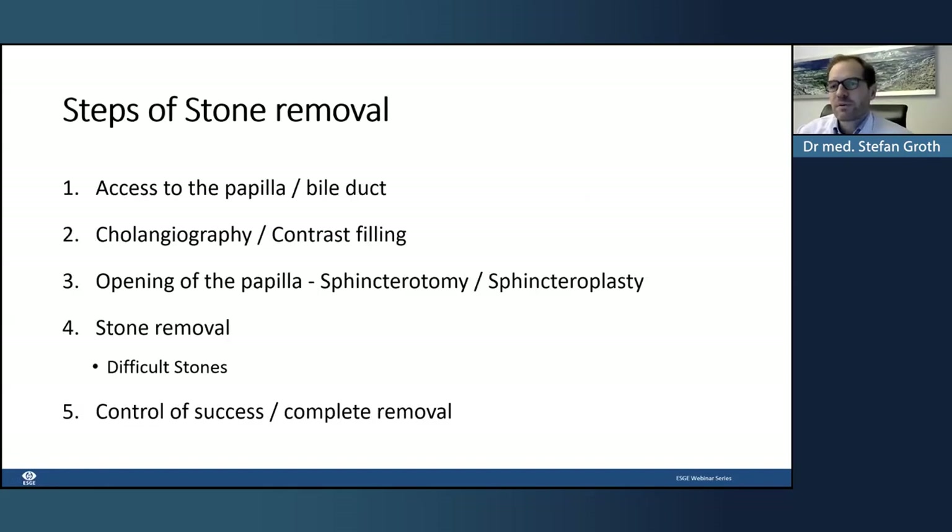We just saw that access to the papilla can be quite challenging, but Andrea made it look easy. The next step is always the cholangiography — contrast filling — to assess where the stone is located and its size. Afterwards, opening of the papilla is needed, whether by sphincterotomy, as we just saw, or possibly by sphincteroplasty. Then comes stone removal, which can be done by balloon or basket, getting more tricky with difficult or large stones. There is also the question of whether to perform a clearance control after removal.